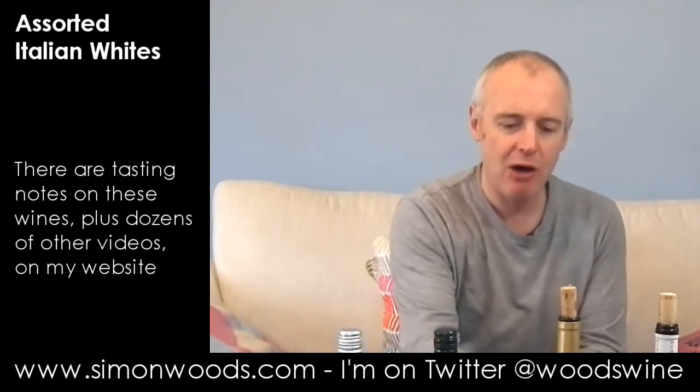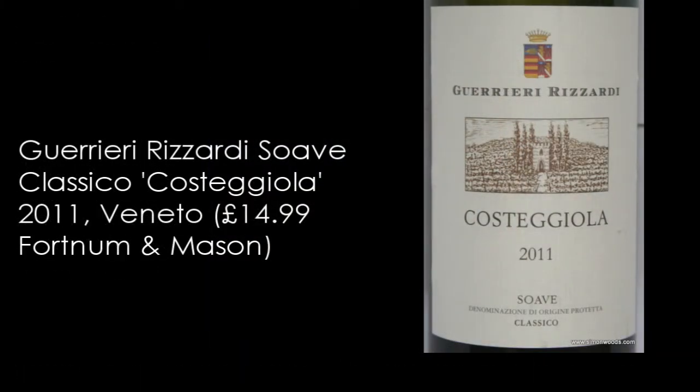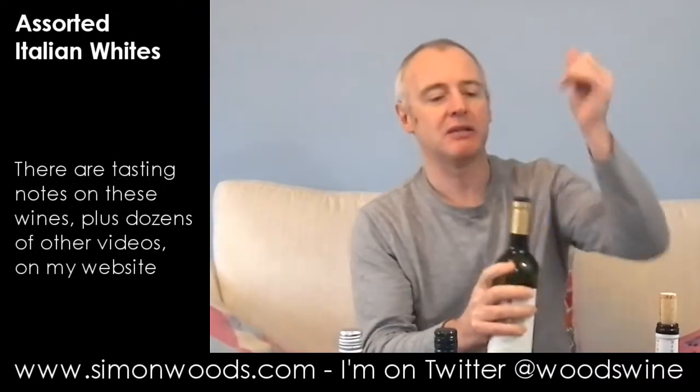Let's see how we get on in the Veneto with Guerrieri Rizzardi's Soave Classico — it's the Costa Giola, which I think is a vineyard, so a single vineyard bottling. I've got Garganega and Chardonnay. Let's see how we get on with this.